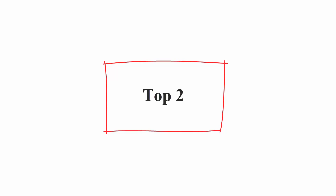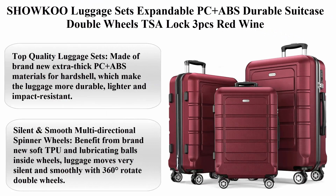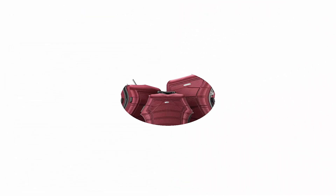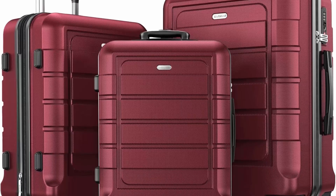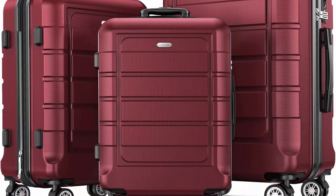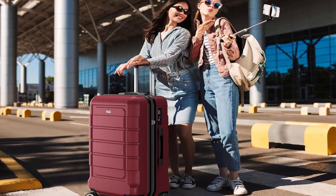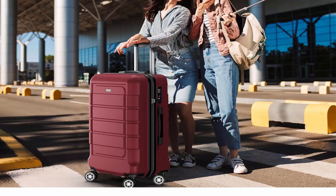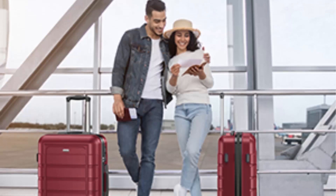Top 2: Shoko Luggage Sets Expandable PC Plus ABS Durable Suitcase with Double Wheels, TSA Lock, 3-piece set in Red Wine. Made of extra-thick PC Plus ABS materials for a hardshell that is more durable, lighter, and impact-resistant, with a textured finish to prevent scratches and keep cases beautiful after a trip.